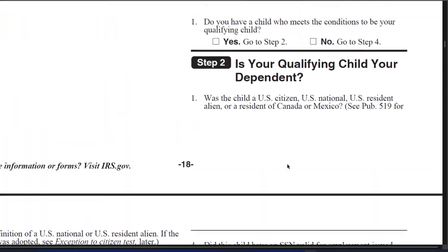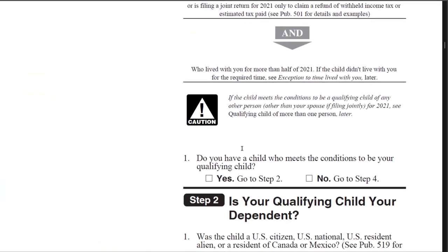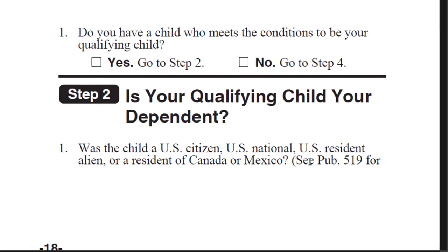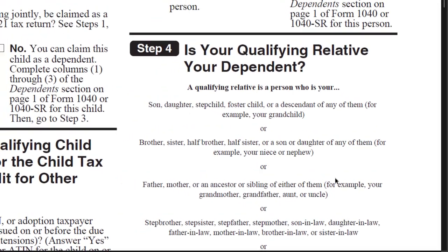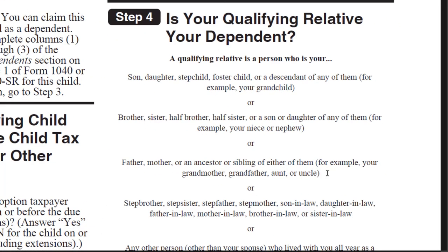Now let's go to step four. Going back to the questionnaire: if at the bottom of step one we answer no — the child does not meet the conditions to be your qualifying child — then we go to step four to ask: do they still qualify as an other dependent who is not a qualifying child? We're moving away from the child tax credit and asking whether this person can still be a dependent.